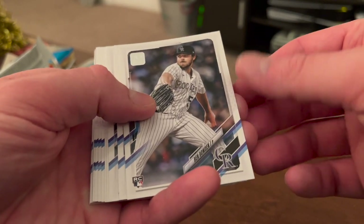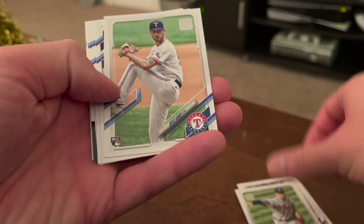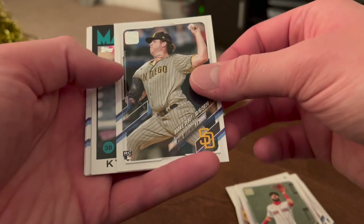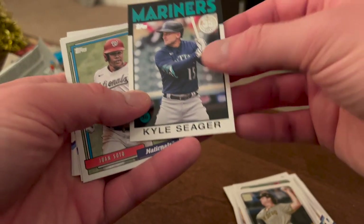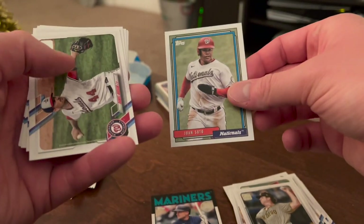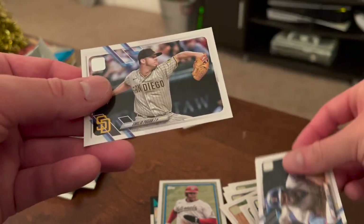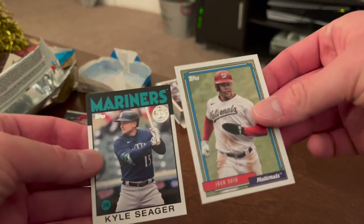We've got Ben Boden rookie card, Pablo Sandoval, John Means no-hitter card, Charlie Morton, Kyle Cody, ChiChi Gonzalez, Patrick Wisdom, Marwin Gonzalez, Ryan Weathers rookie debut card. Here's an insert of Kyle Seager in a throwback '86 design — that's pretty cool. Juan Soto in a '92 Topps design, then back to base with Daniel Hudson, Aaron Hicks, Aaron Sanchez, Adolis Garcia, and Emilio Pagan.